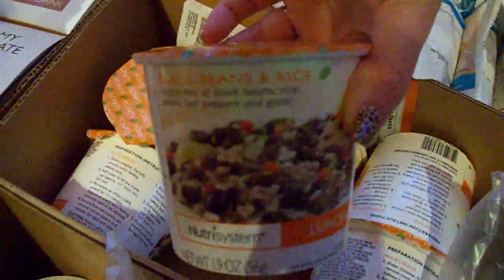For his lunches he got chicken cacciatore, Mexican style tortilla soup, black beans and rice. He also got cheesy home style potatoes — he likes all that kind of stuff.